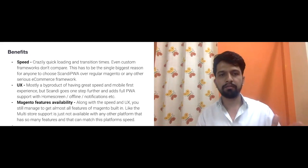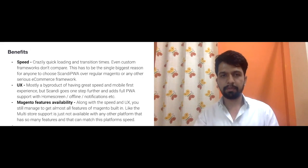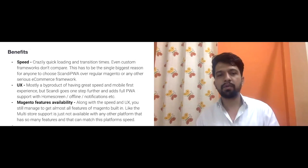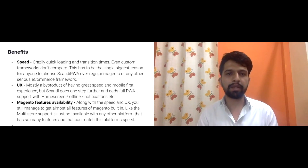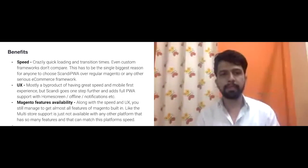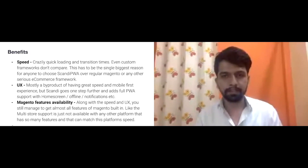With Magento, you're mostly helpless on speed unless you spend crazily on hosting and resource optimization. Instead, why not go with something like Scandi? We compared it with custom frameworks and saw that Scandi is still faster, even accounting for its limitations.